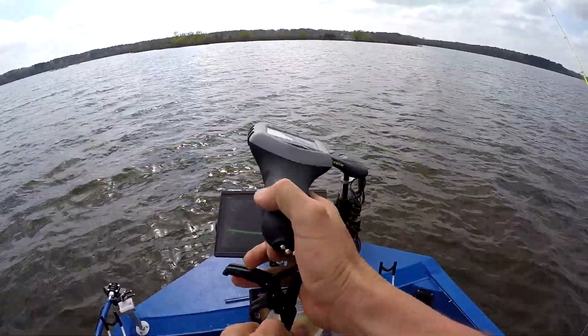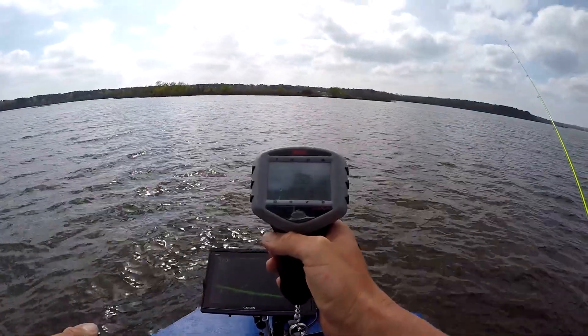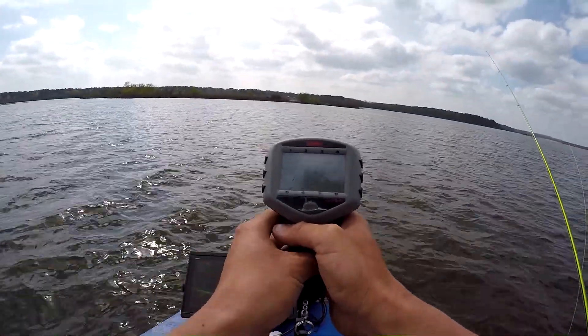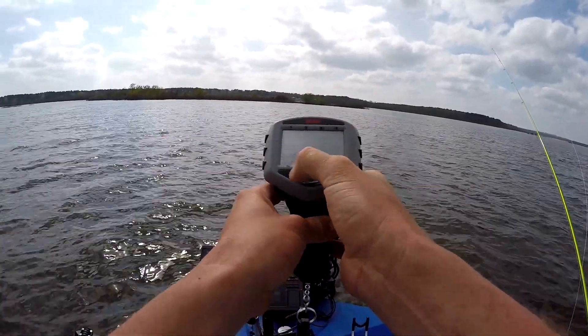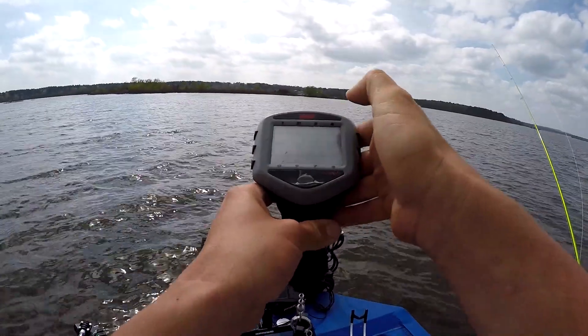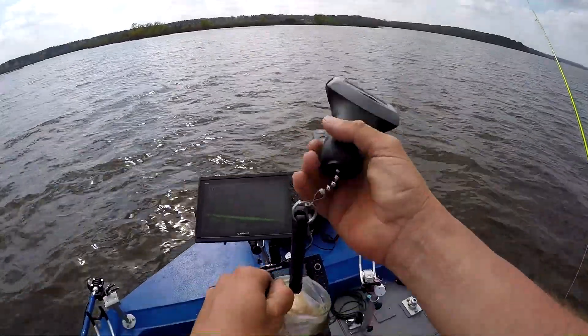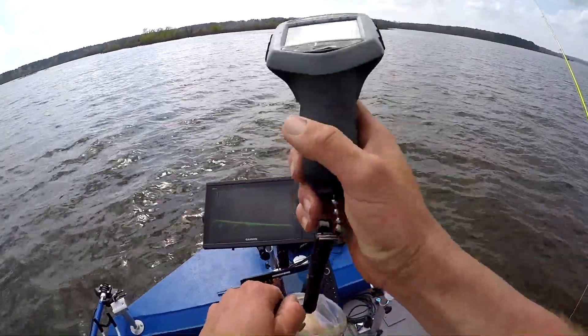It's rough water, so windy. This one's going to be a 2-pounder. 2-1-3. Upgrades a 2-0-2. That's 18 pounds on 8 fish, guys.